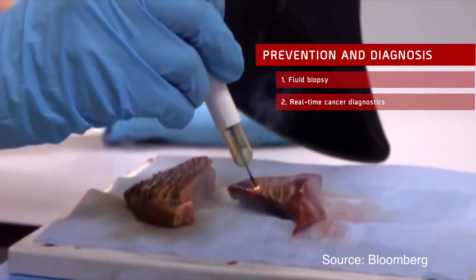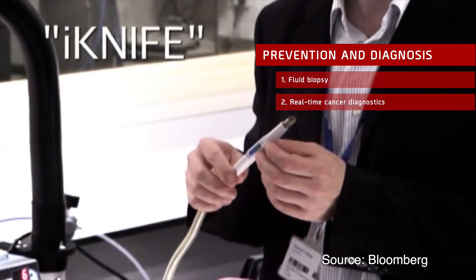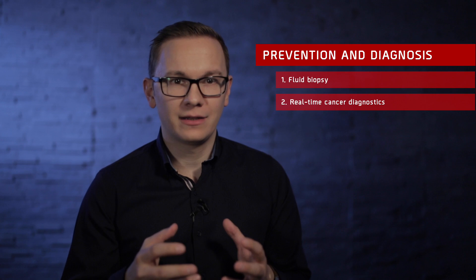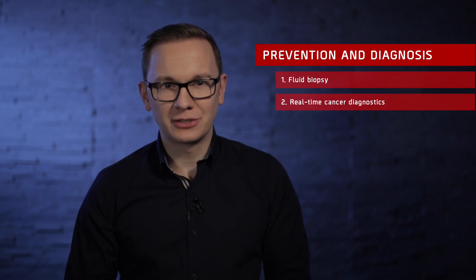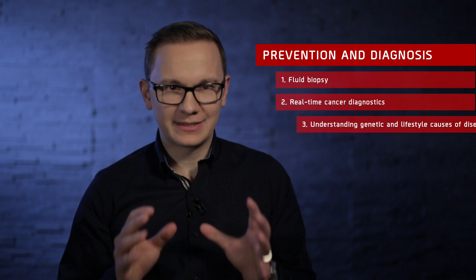Real-time Cancer Diagnostics: An intelligent surgical knife, the iKnife, was developed at the Imperial College of London. It works by using an electrical current to heat tissue and make incisions with minimal blood loss, but with the iKnife, the vaporized smoke is analyzed by a mass spectrometer to detect the chemicals in the biological sample. This allows real-time identification of malignant tissue.